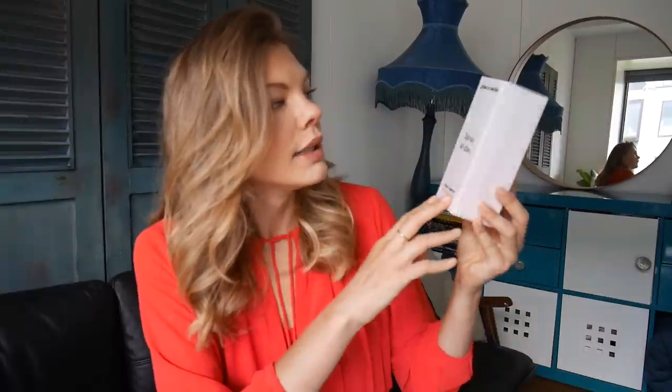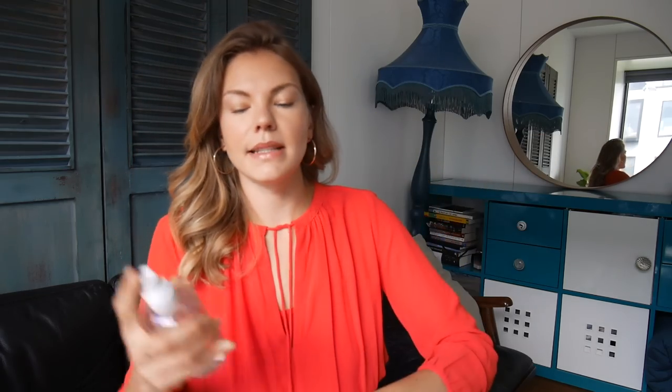Then we have a product I've never used before: the Grace and Stella Spray All Day Hydrating Rose Facial Spray. I love a rose spray — I usually have a few on the go as a toner in the morning or to refresh your face during the day. Let's open it. You get 240 milliliters, which is quite a bit. The mister needs a bit of work — it's spraying a little uneven right now, maybe it needs to get worked in. But it does smell amazingly of rose, like a fresh rose toner or Mario Badescu rose toner. If the mister isn't working well, you can just spray into your palms and pat it into your face.